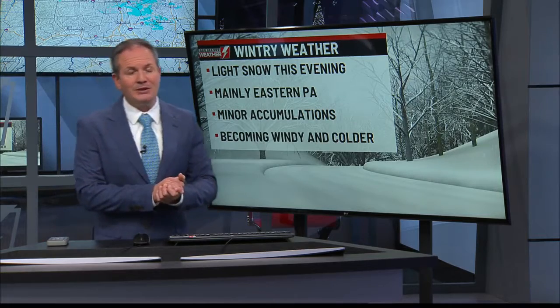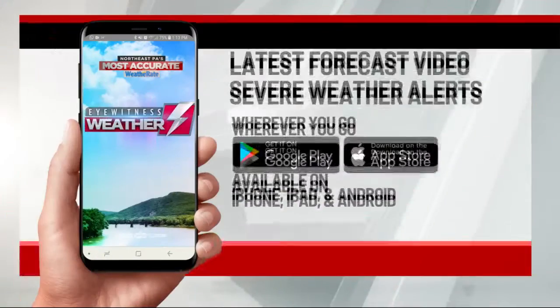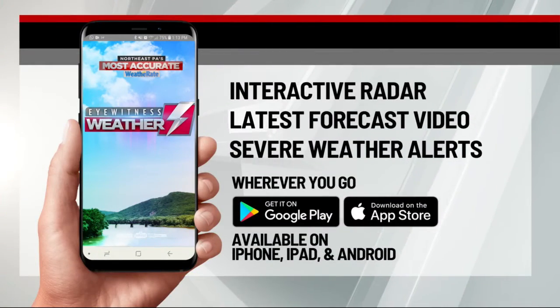Make sure you have the Eyewitness Weather app — there's a lot there that could come in handy. First, we have interactive radar so you can track the snow. Second, winter weather alerts can come right to you. And third, you can always submit your weather photos.